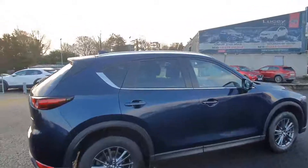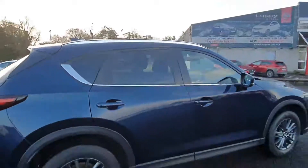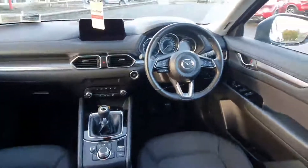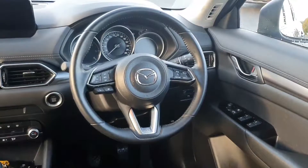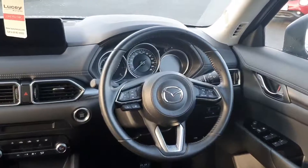We also recently just added these fantastic styling bars which really make a difference to the exterior of the car. Now just a quick look at the cockpit of the CX-5. Over here on the steering wheel of course you have all of your Bluetooth, cruise control, speed limiter and radio controls, and behind that you have your automatic lights and wiper controls.